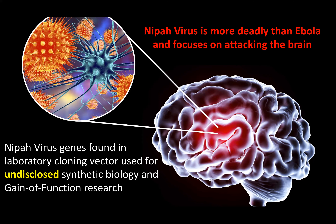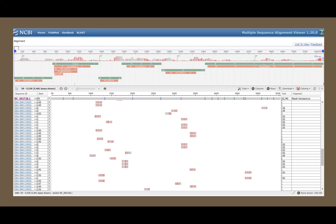In addition, NEPA virus genes were found in a laboratory cloning vector that is commonly used for synthetic biology and gain-of-function research. This research has been completely undisclosed by the WIV. As a reminder, the NEPA virus is more deadly than Ebola and focuses on attacking the brain. This is a pileup of the NEPA virus sequences showing a contiguous strain of 5,481 bases near the five prime terminus of the virus.